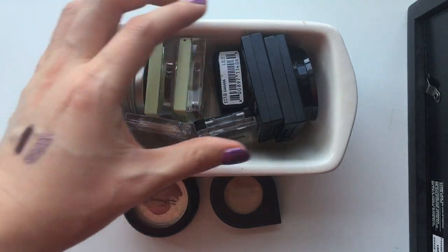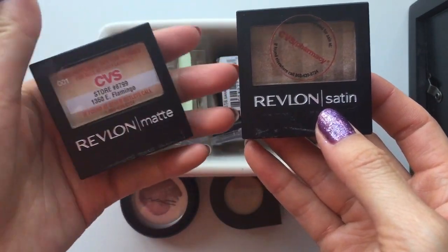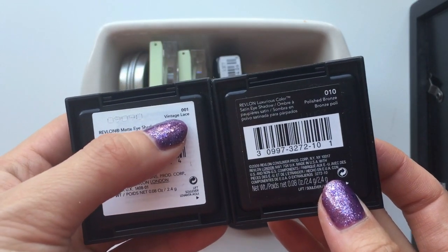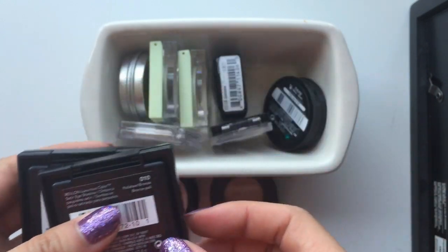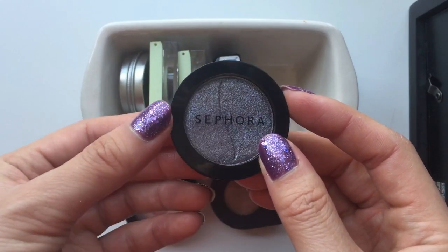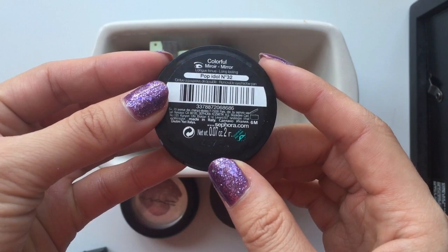I just thought it was kind of cute. I have two from Ravelon — one is satin, one is matte. The matte one is called Vintage Lace, and then the satin one is Polished Bronze. And I have one from Sephora. This one is my newest edition. I'm not too sure about this shade. I haven't tried it on my eyes yet.